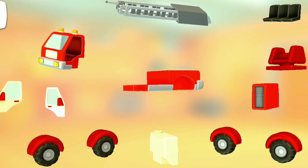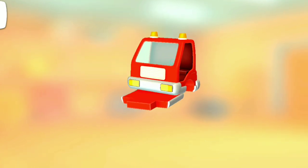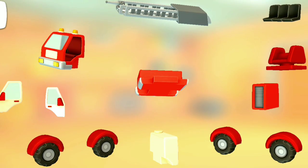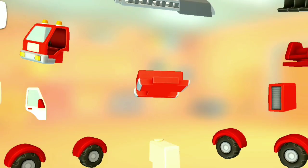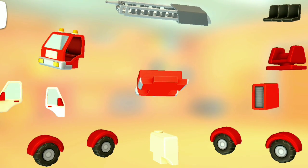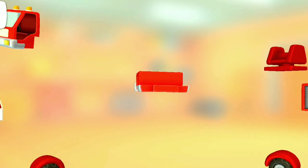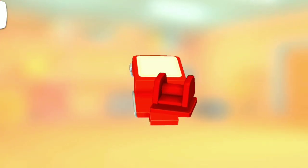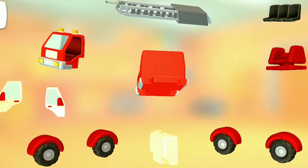Pull the parts together. Cabin. Toolbox. Wheels with wings. Wheels with wings. Cabin. Rotating mechanism. Toolbox.